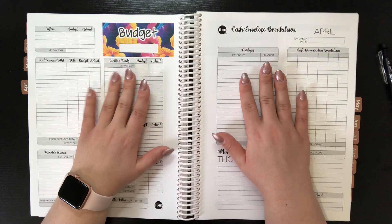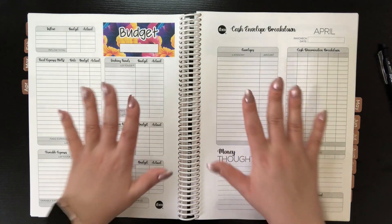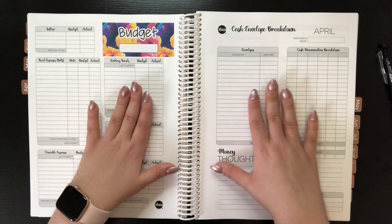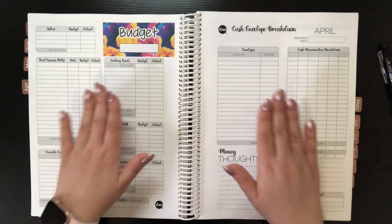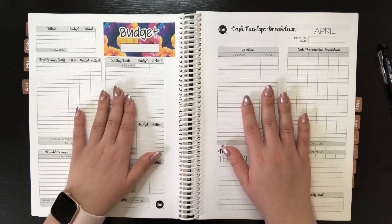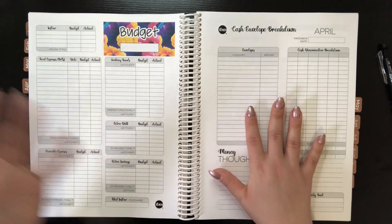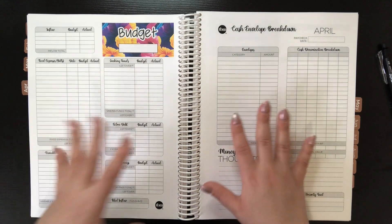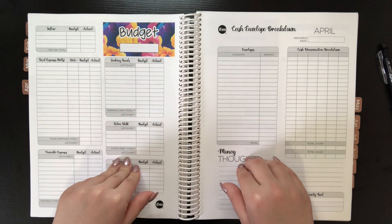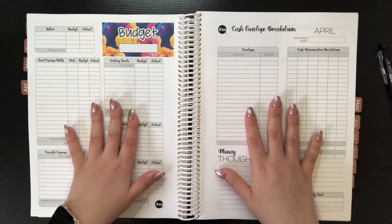Hi everyone, welcome back to my YouTube channel. My name is Alyssa and I'm so thankful you are here for an April 2023 budget setup video. I am very excited to get this set up. We are actually already a week into April and I feel very behind. I have already closed out my March budget about a week ago and now I need to formally set up my April budget. I don't know why I didn't film them on the same day — I think I was just being a little bit lazy.